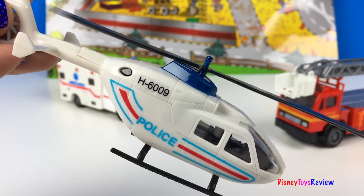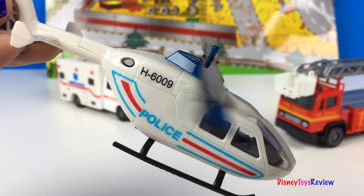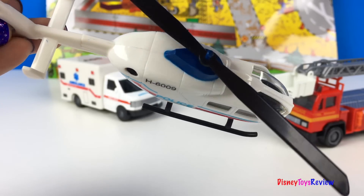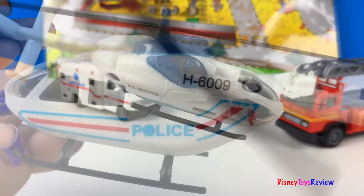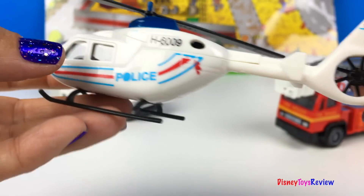We have this police helicopter. Its propeller really moves. So fun.